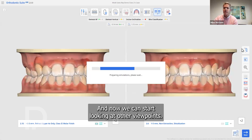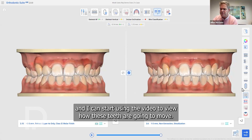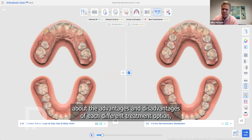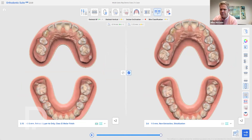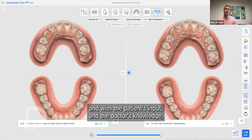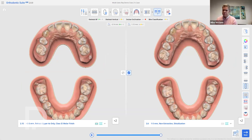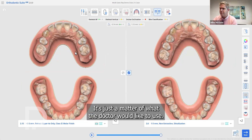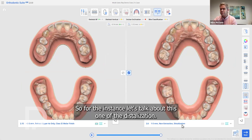Now we can start looking at other viewpoints — for instance, using the video to view how the teeth will move, and talking to the patient about the advantages and disadvantages of each treatment option. With the patient's input and the doctor's knowledge, you advise on what is best and make a treatment decision. Both treatment options are good for this case; it's just a matter of what the doctor would like to choose. Whatever they choose, they select it with the blue checkmark. Let's go with the distalization option.